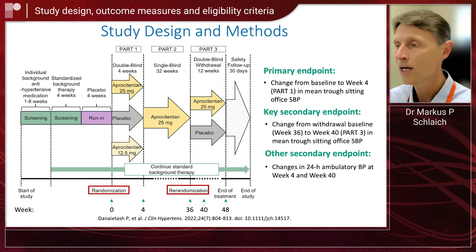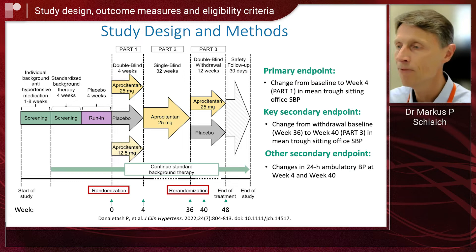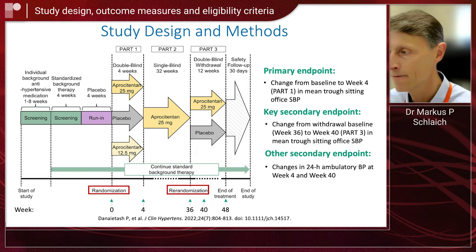The primary endpoint was the change from baseline to week four in the double-blind phase in mean sitting office systolic blood pressure. Key secondary endpoints included the change from the withdrawal baseline — which occurred at week 36 to week 40 — again in sitting office blood pressure, and also changes in 24-hour ambulatory blood pressure monitoring, which is really standard these days.